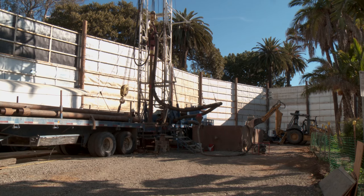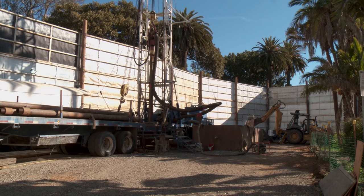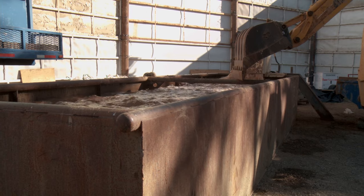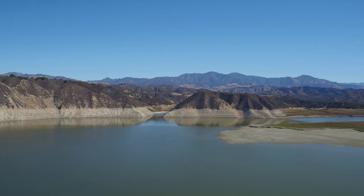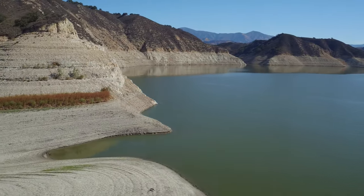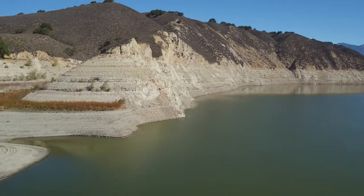Groundwater is heavily relied on by agriculture and North County in particular, but also here on the South Coast, it is an important part of the water supply portfolio. Next up would be surface water — everybody knows Lake Kachuma in the San Inez Valley, which provides water both to the San Inez Valley and to the South Coast. Also in northern Santa Barbara County, we have Twitchell Reservoir, a surface water reservoir used to recharge the Santa Maria groundwater basin and provide water for both urban and agricultural uses.